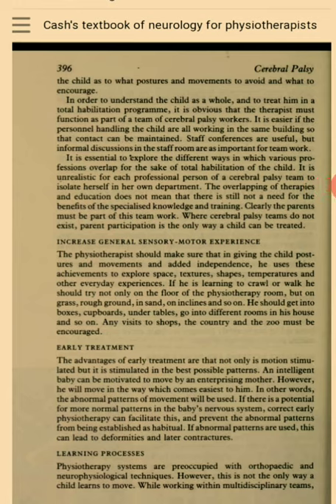Increased General Sensory Motor Experience. The physiotherapist should make sure that in giving the child postures and movements and added independence, he uses these achievements to explore space, textures, shapes, temperatures and other everyday experiences. If he is learning to crawl or walk, he should try not only on the floor of the physiotherapy room but on grass, rough ground, in sand, on inclines and so on. He should get into boxes, cupboards, under tables, go into different rooms in his house and so on. Any visits to shops, the country and the zoo must be encouraged.